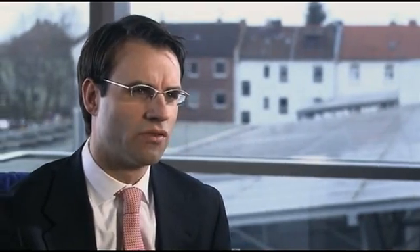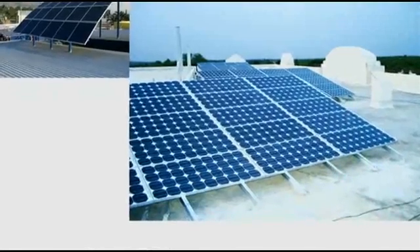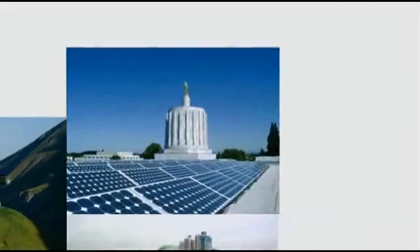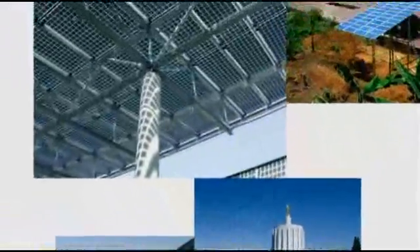SMA is the world's largest producer of inverters. We set ourselves apart by making products that span from kilowatt to megawatt, for grid-tied and off-grid applications alike. Regardless of module type, our products are compatible. That's why we can provide any customer worldwide the right solar inverter for their solar project.